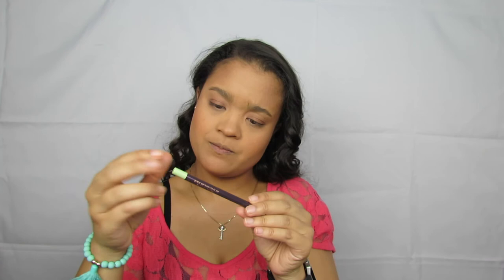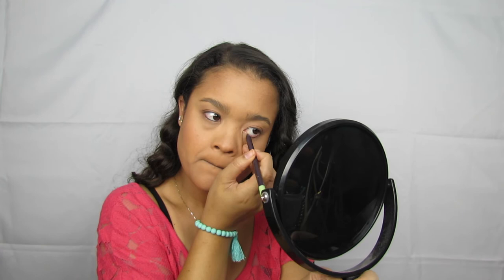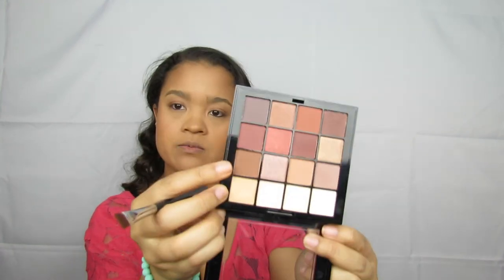I'm going to do a purple liner — this is the Pixie by Petra in the shade Deep Plum. I'm just going to put that on my waterline. And then I'm going to take the second shade that we used on our transition and take this Morphe M432 brush and just push it up against to kind of make sure it doesn't smudge.